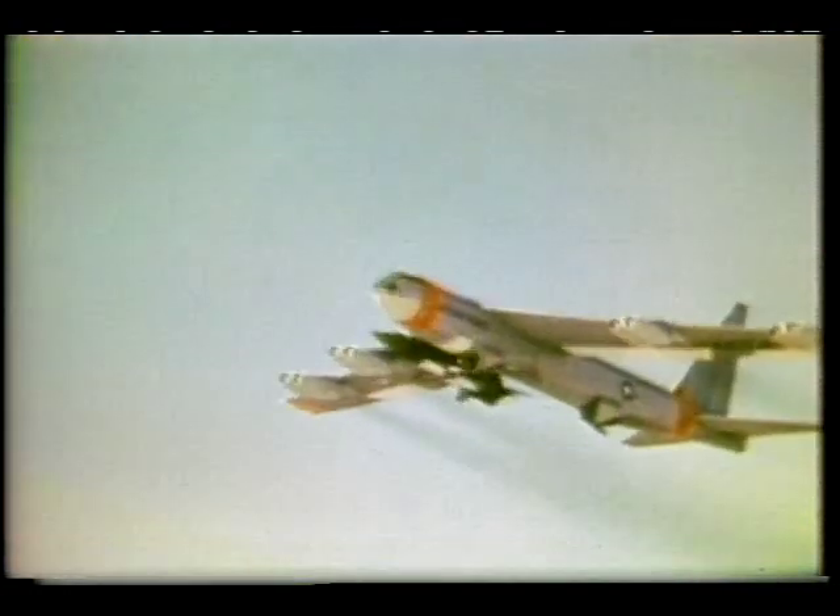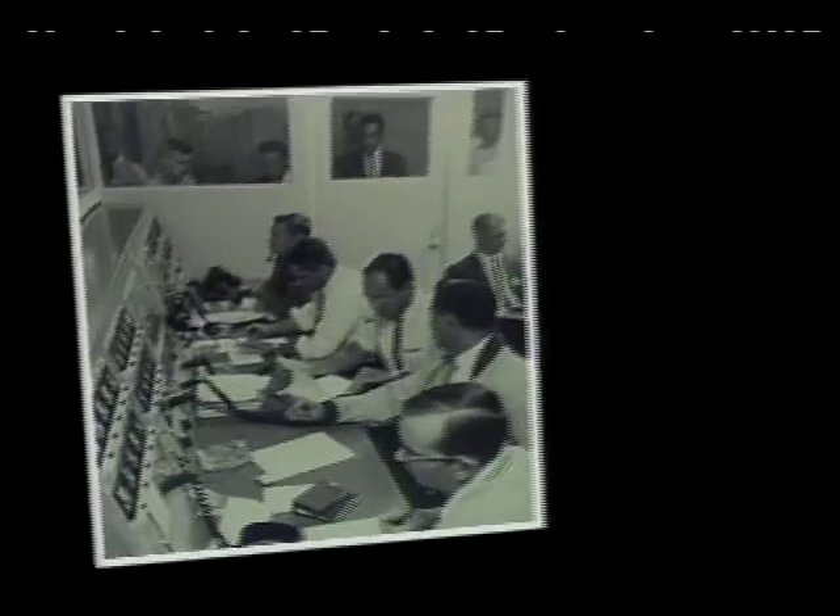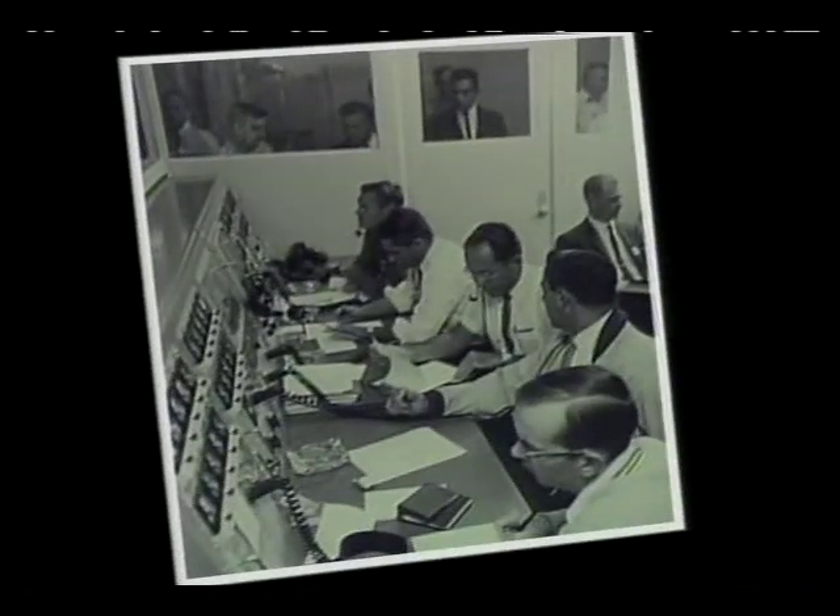No chase plane could keep up with it. Testing the X-15 absolutely depended on immediate, sophisticated air-to-ground communications, tracking, and data acquisition. Unlike previous research aircraft, the X-15, with its high energy management requirements, demanded real-time tracking and voice communication to accomplish its mission. To test the X-15, Dryden engineers developed a complex system for flight monitoring — a system that went far beyond anything yet known.